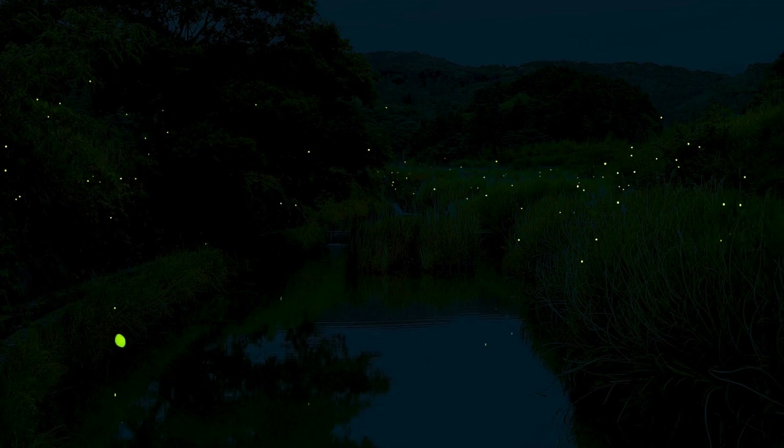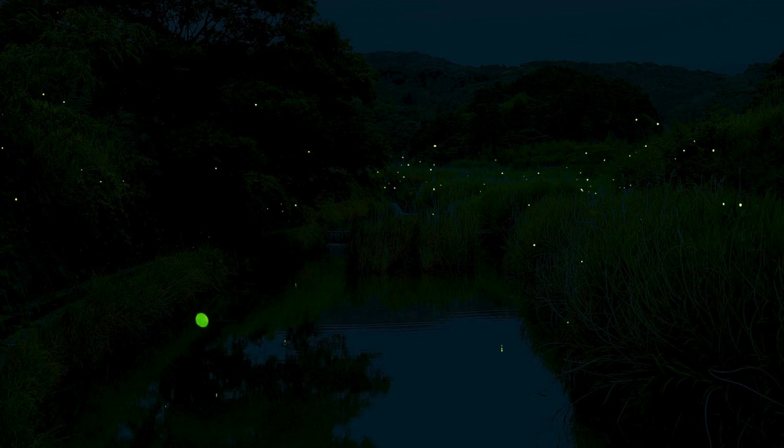When the sun goes down, this bug lights up the night. Fireflies flash to send messages, like Morse code with their butts. Some say it's a love letter. Others say it's a warning: don't eat me.